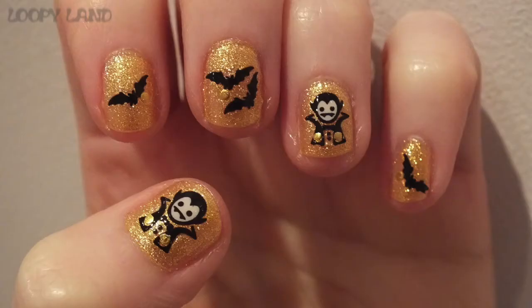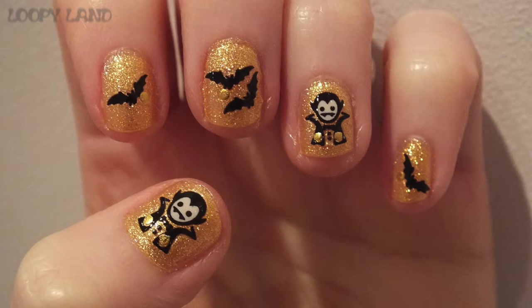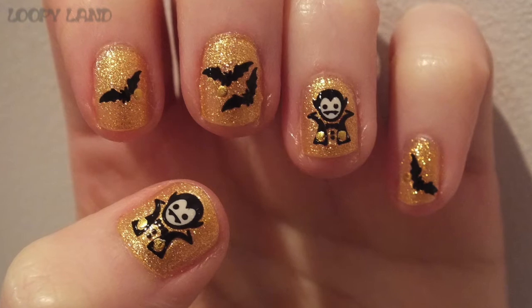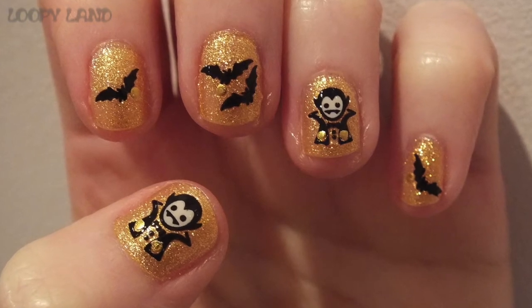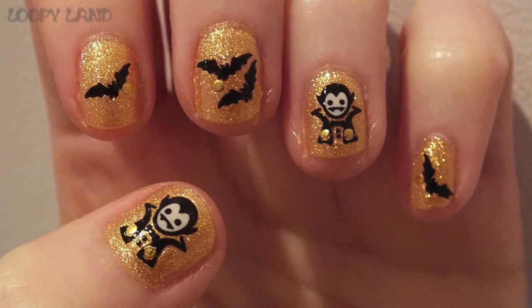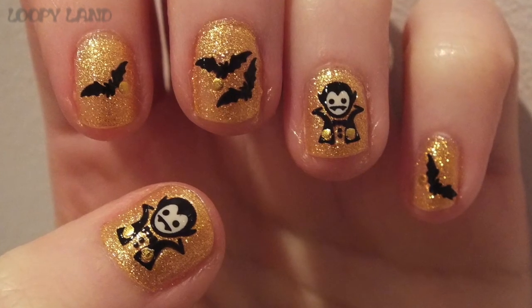Ravenclaw nails — did you notice? The third OPI is Oy Another Polish Joke — polish, not polish, that's the joke. As you can see, it is a lovely warm yellow gold and it is absolutely gorgeous. I don't have a gold like this — my Barry M gold is cooler toned and very ordinary, but this is gorgeous.